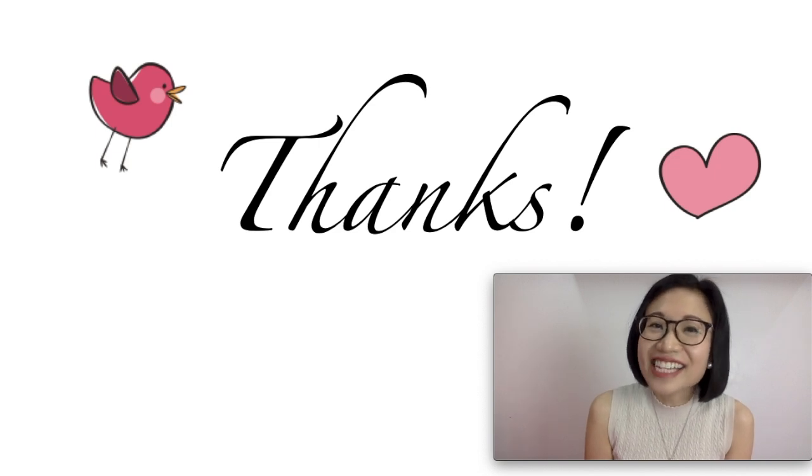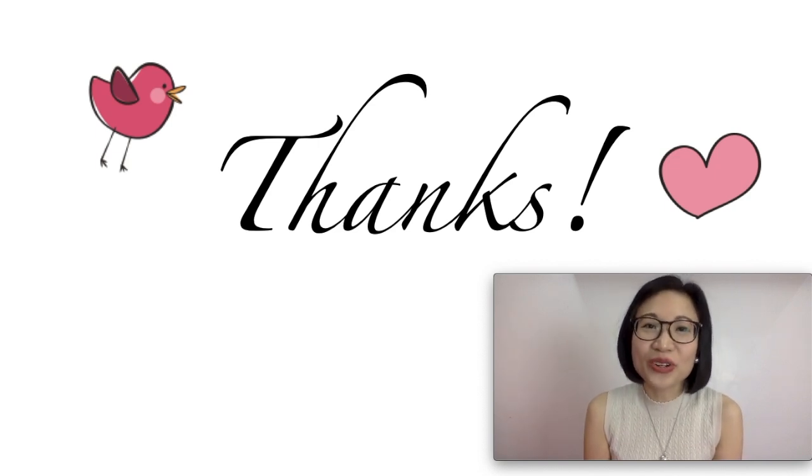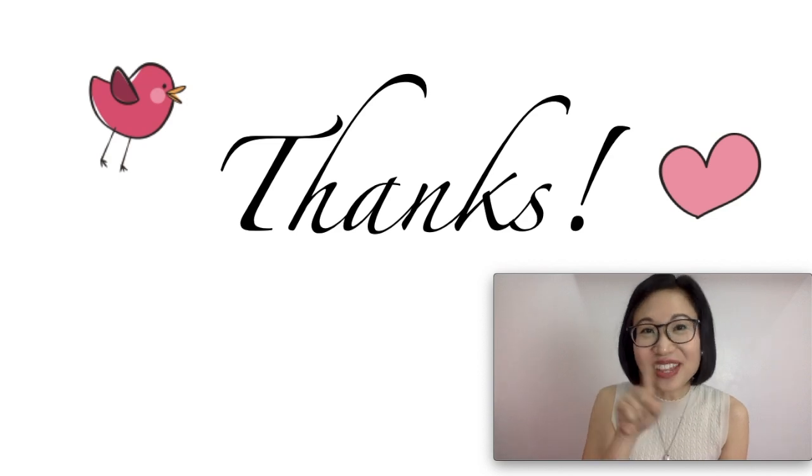All right, that's the end of our video. I hope you enjoyed watching and you have learned a lot. I'll see you on the next video.